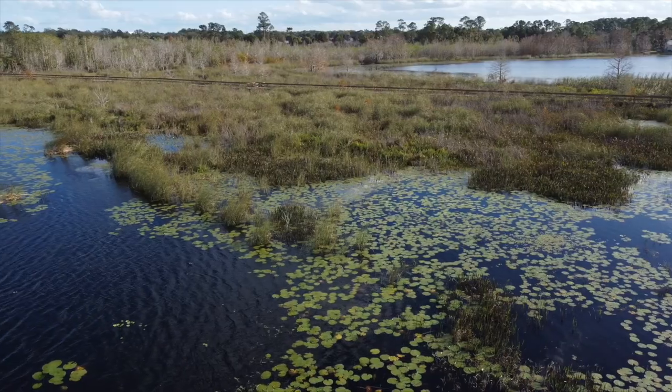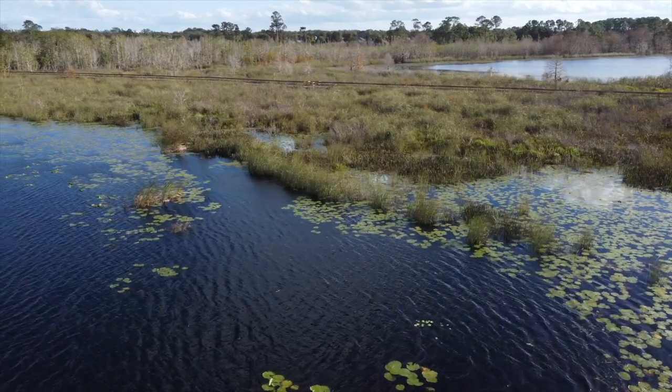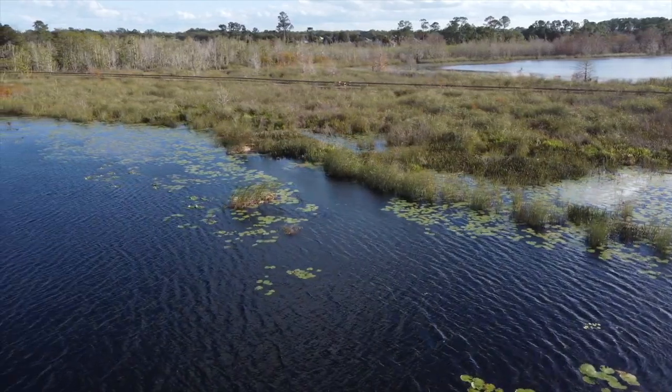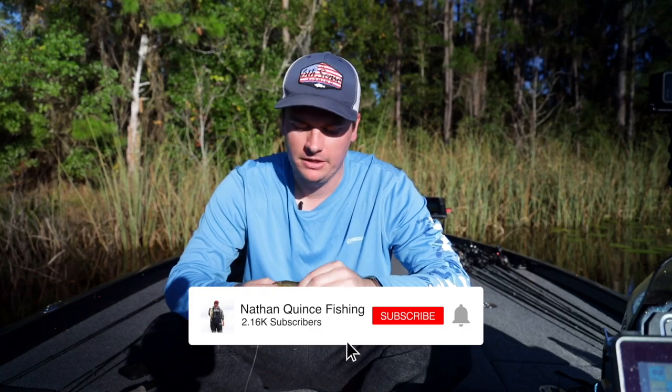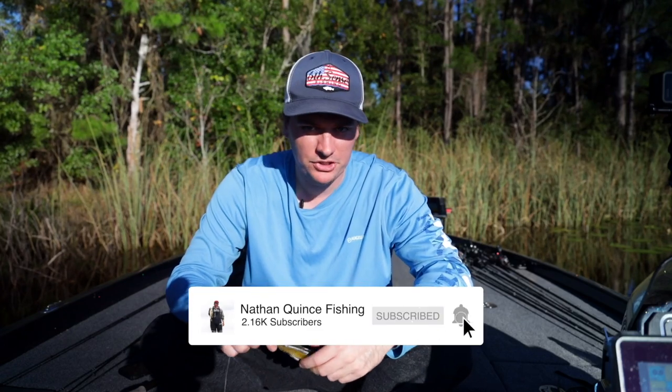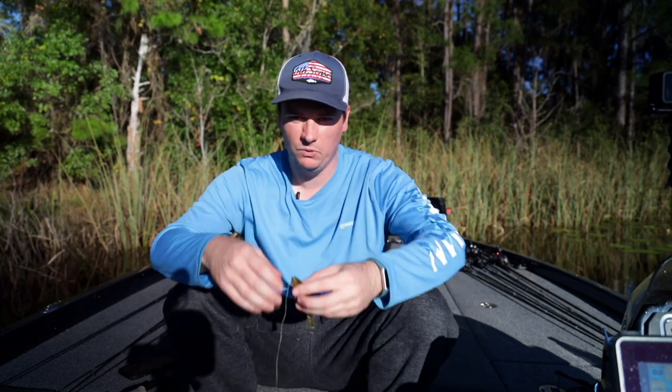Florida has some of the best bass fishing in the world — it's no secret. Everyone travels down here, especially this time of year in the winter when everywhere else is frozen. A lot of people like to make a trip down here to try and catch their new personal best, a double-digit bass, or whatever they're looking for — just trying to catch some fish in the warm weather.